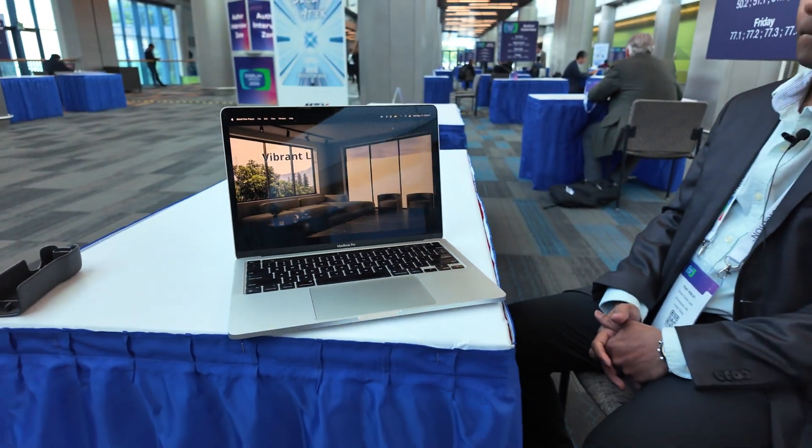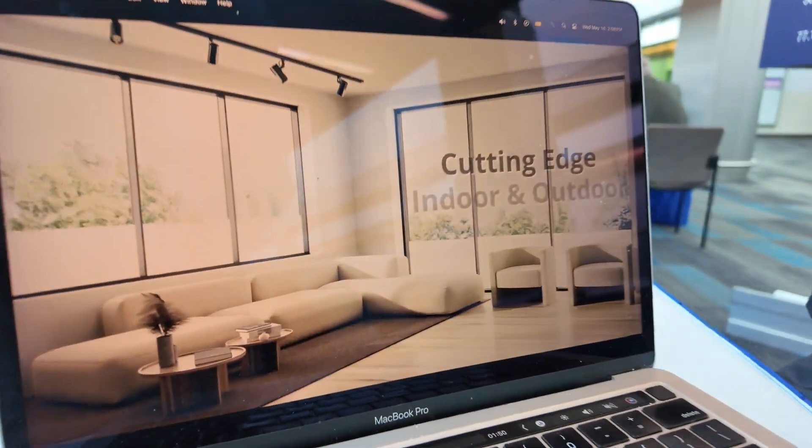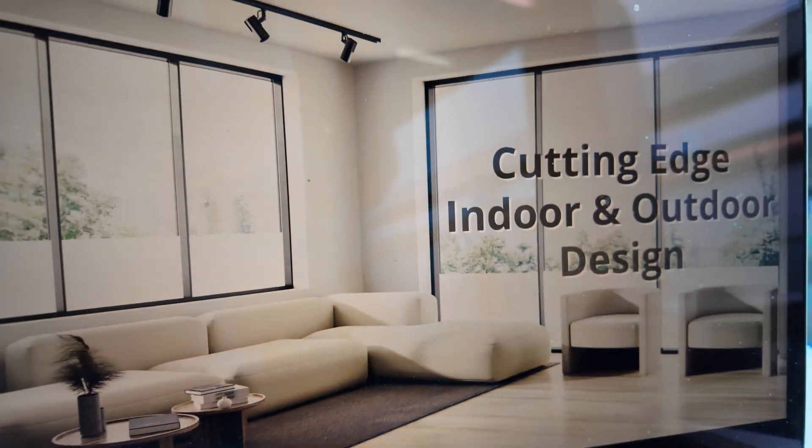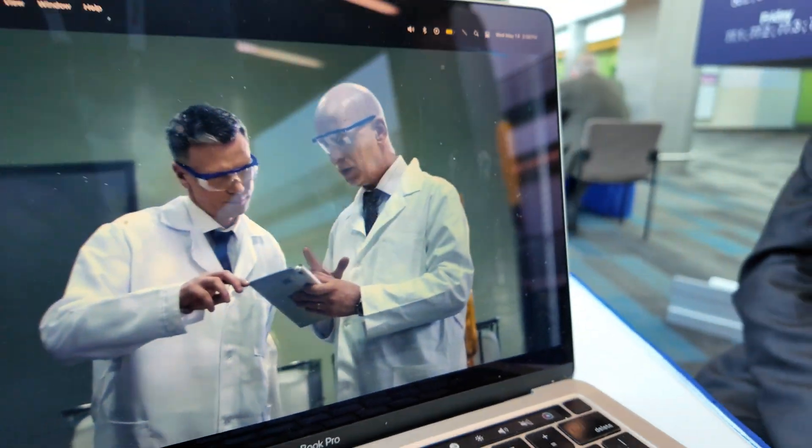We're here with Z-Glass. Please introduce yourself. This is Hari Atkuri from Z-Glass. You have a very special technology — a new way of making dimmable windows?